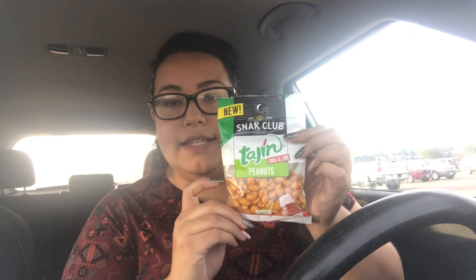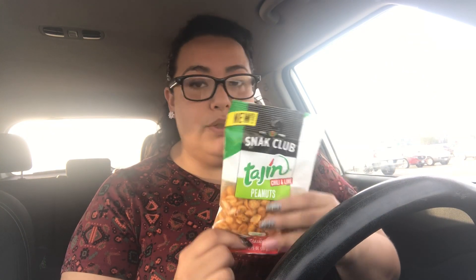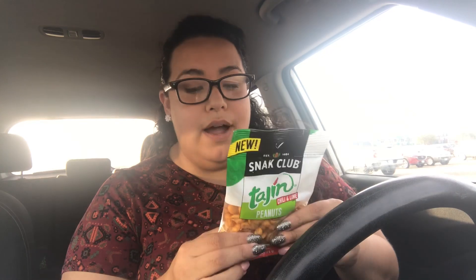I'm starting off with something I've seen before but never purchased — it's Tajin peanuts. I've told you guys before that I started on a new health journey, kind of like keto, so I have to be mindful of my carb intake. A serving, which is about half of the bag, is three net carbs. I love Tajin and this is a really good snack for me, so I picked up two of them.